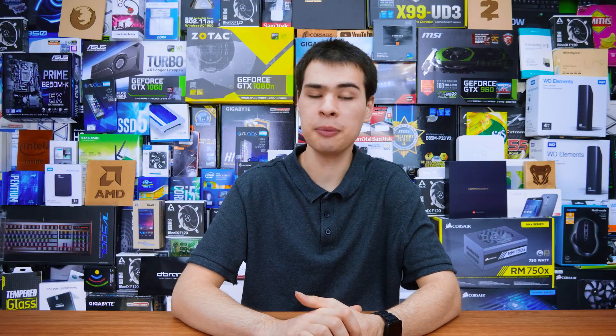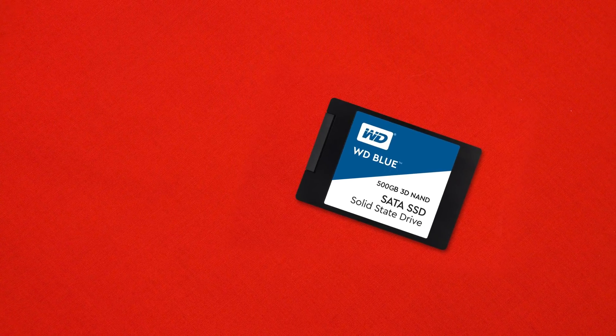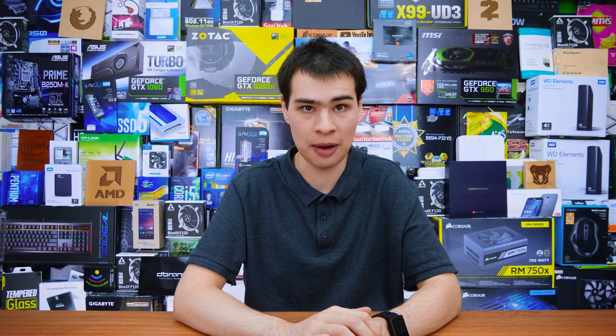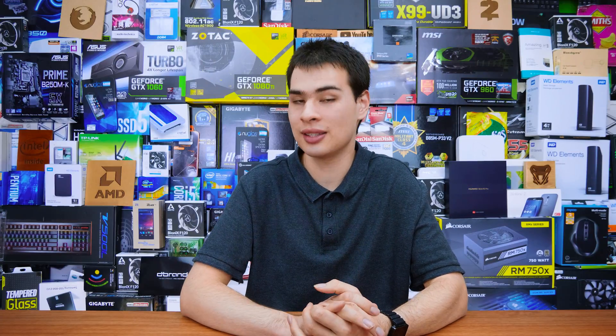We also picked up the WD Blue 2.5-inch SATA SSD. WD has been in the news for their fast WD Black NVMe drives, but while the Blue isn't as quick, it's still no slouch. This is actually the second time WD has entered the SSD market — the first time was kind of a flop. Paired with the Marvell 88SS1074 controller and SanDisk TLC NAND flash — because WD acquired SanDisk not too long ago — it's actually not too bad.